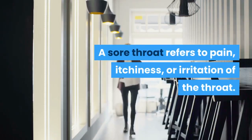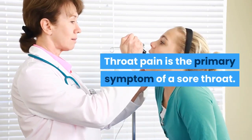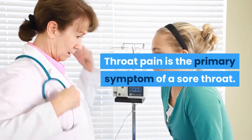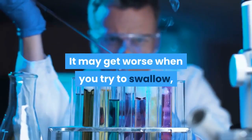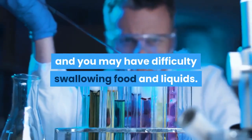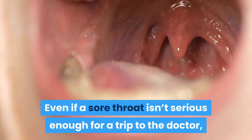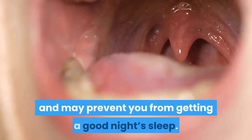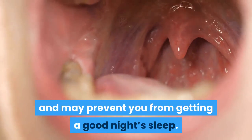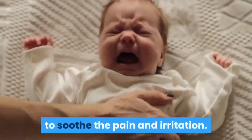A sore throat refers to pain, itchiness, or irritation of the throat. Throat pain is the primary symptom. It may get worse when you try to swallow, and you may have difficulty swallowing food and liquids. Even if a sore throat isn't serious enough for a trip to the doctor, it's still painful and may prevent you from getting a good night's sleep. Fortunately, you can use at-home remedies to soothe the pain and irritation.